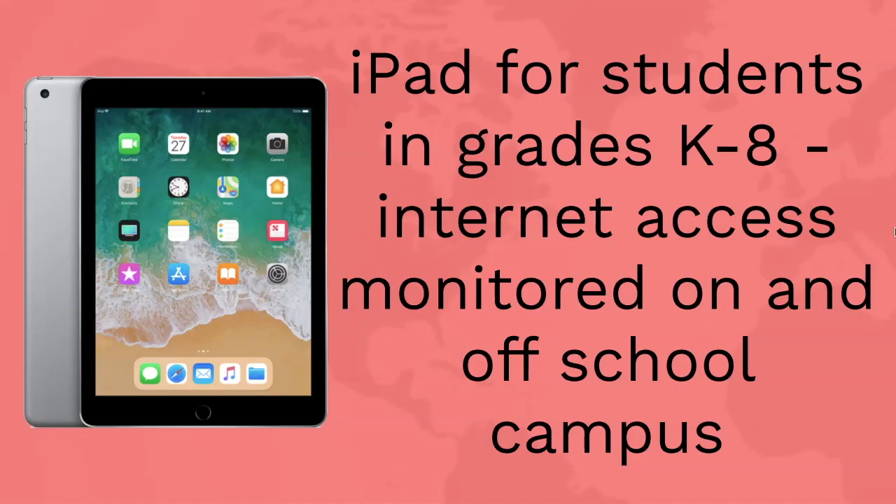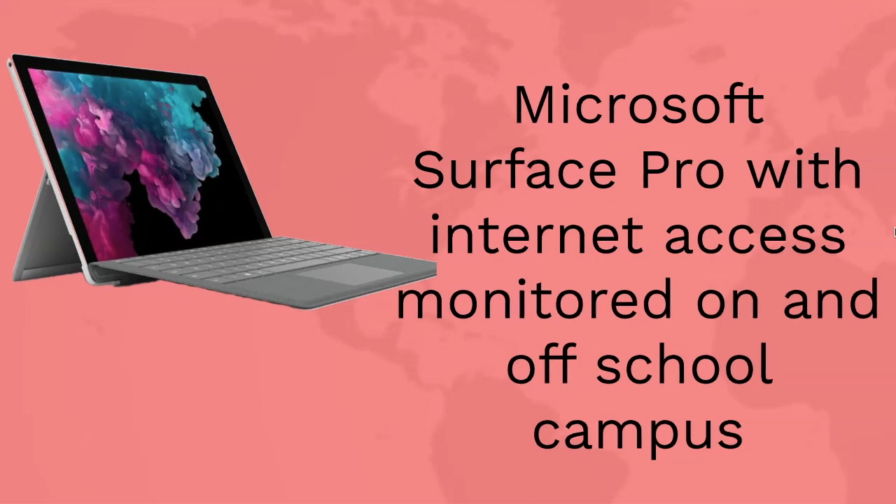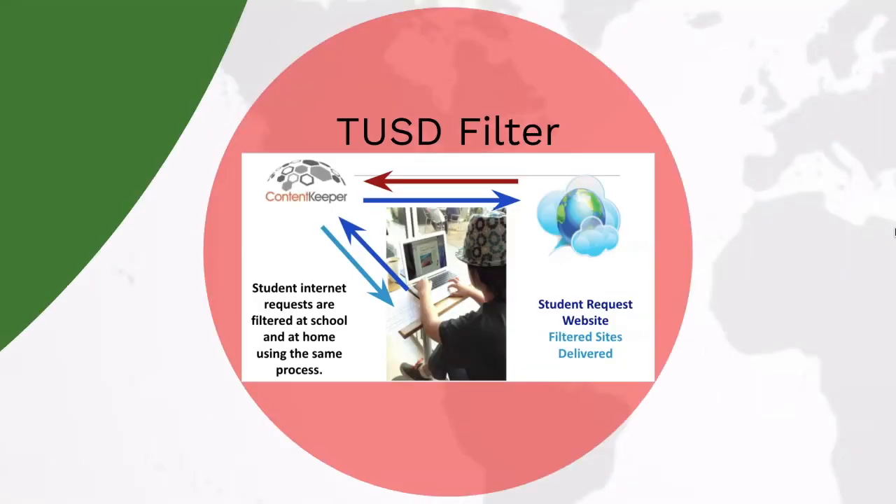Your child will be receiving a device. It will be an iPad for students which will include internet access that will be monitored on and off campus. In grades 9 through 12, your child will receive a Microsoft Surface Pro which will also have internet access that will be filtered on and off campus.